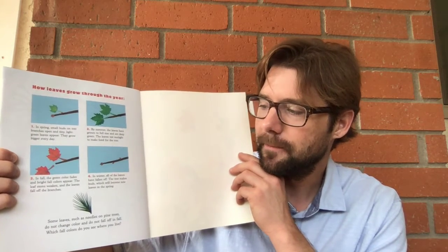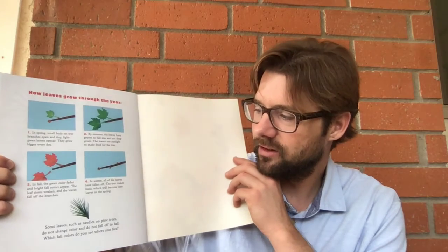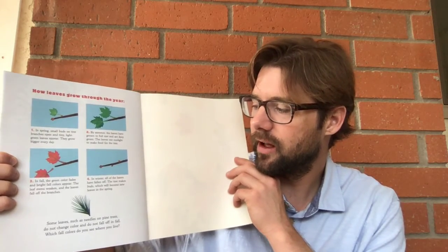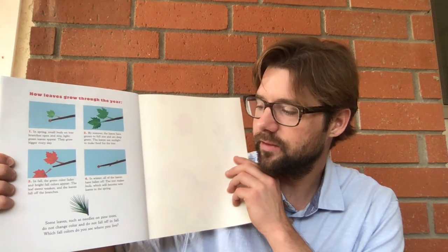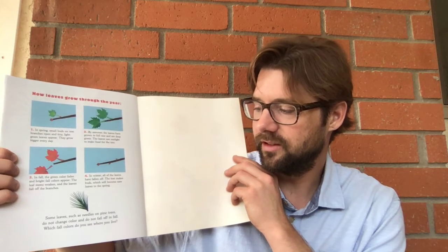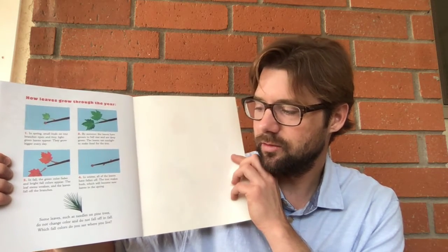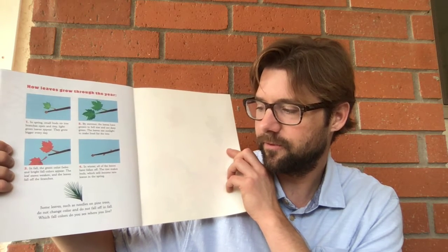The leaf stems weaken and the leaves fall off the branch. In winter, all of the leaves have fallen off. The tree makes buds, which will become new leaves in the spring. And then some leaves, such as needles on pine trees, do not change color and do not fall off in fall.